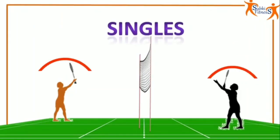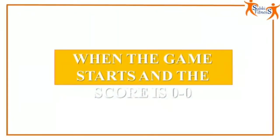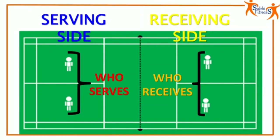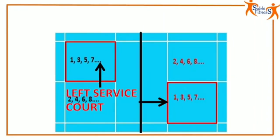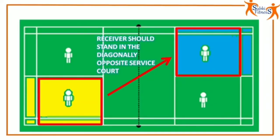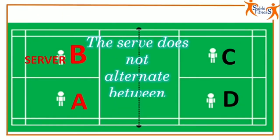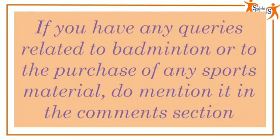Unlike singles where each person wins the points, in doubles, points are won by each pair. When the game starts and the score is 0-0, the serving pair decides who serves for the first rally and the receiving pair chooses who receives. The even-odd rule still applies: the server serves from the left court if he or she has an odd score and from the right court in case of an even score. Just like singles, the receiver stands in the diagonally opposite service court. Whenever the serving side wins a rally, the same person serves again but from the other service court. The serve does not alternate between the partners — it stays with one person until the opponents win a rally and get the serve. With this, we complete the basic rules related to badminton.